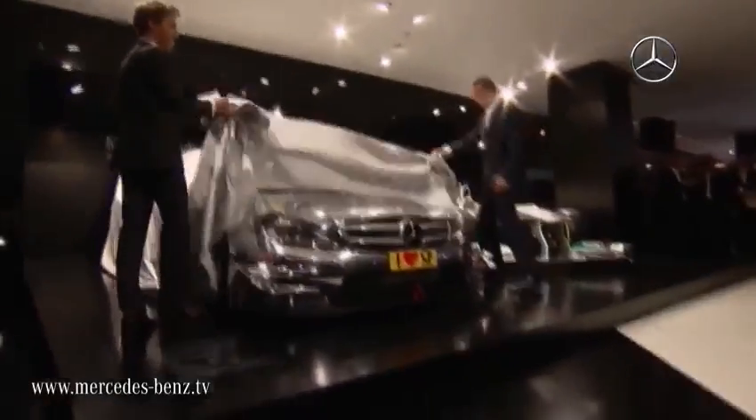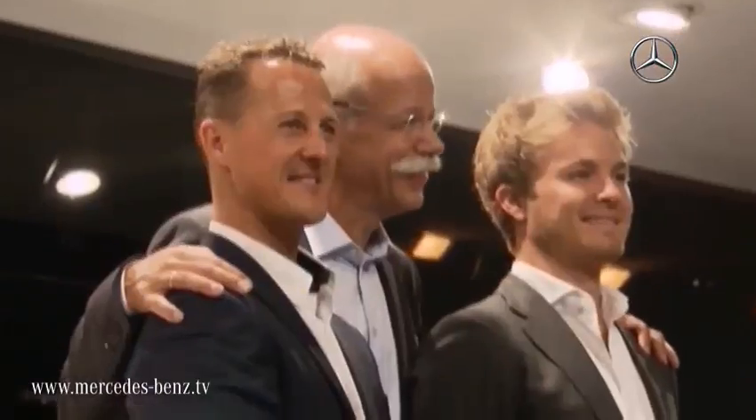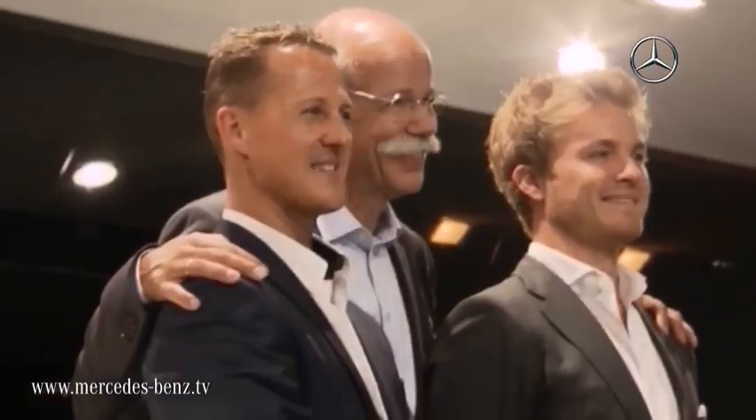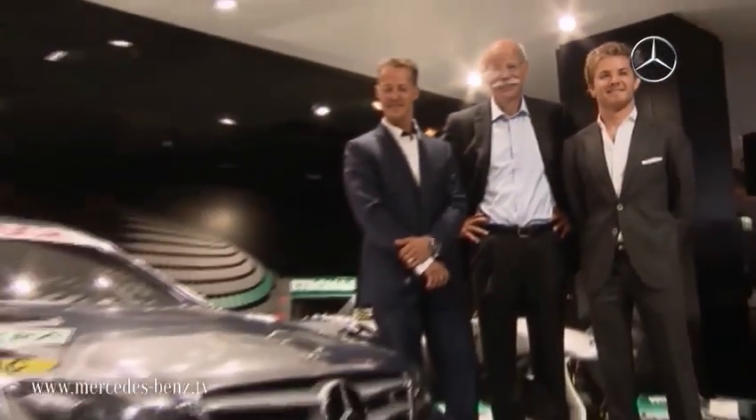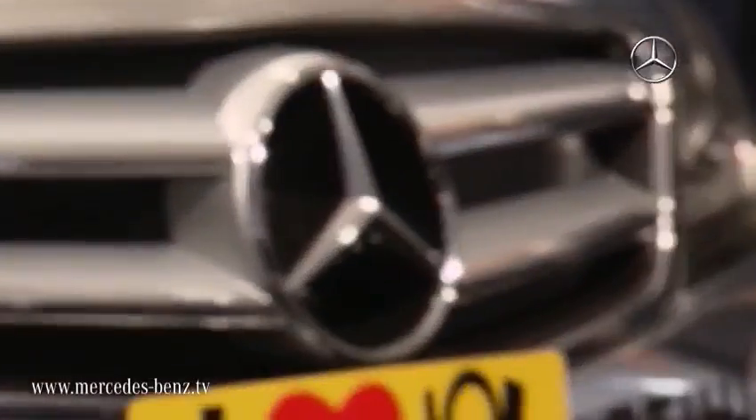Frankfurt, the International Motor Show. Mercedes perform an unveiling with the help of the two Mercedes GP Petronas drivers, Michael Schumacher and Nico Rosberg. The new DTM AMG Mercedes C Coupe for the 2012 DTM season has arrived and immediately has a fan.